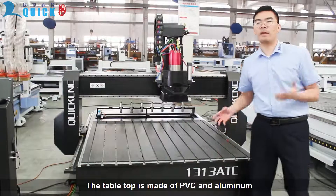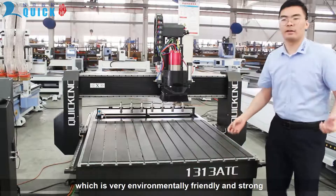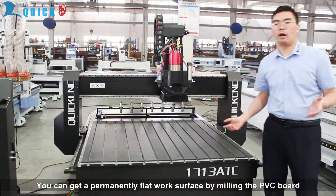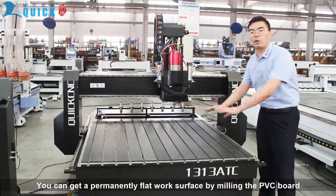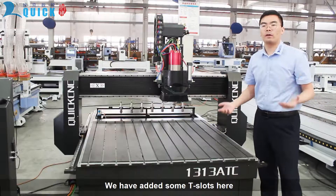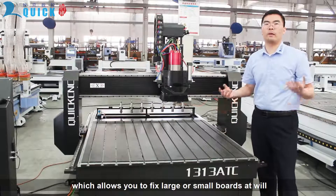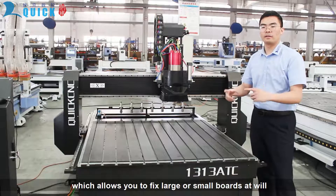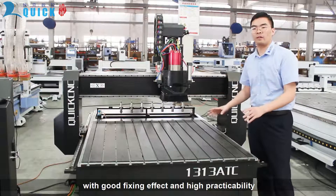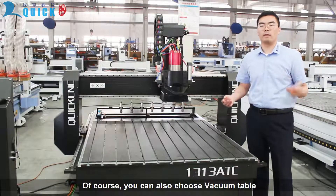The tabletop is made of PVC and aluminum, which is very environmentally friendly and strong. You can get a permanently flat work surface by surfacing the PVC board. We have added T-slots here, which allows you to fix large or small boards easily, with good fixing effect and high practicability. Of course, you can also choose a vacuum table.